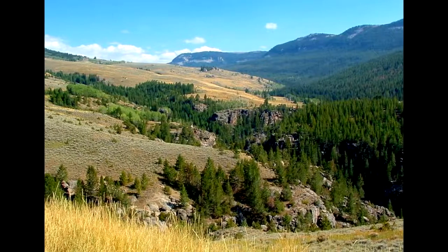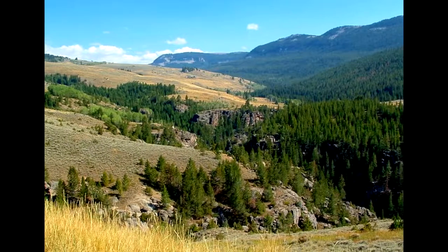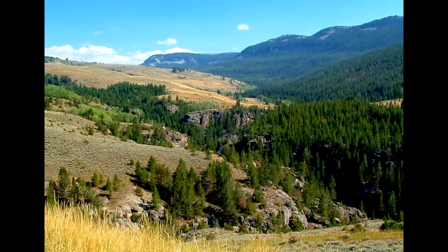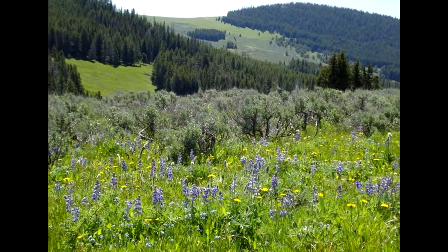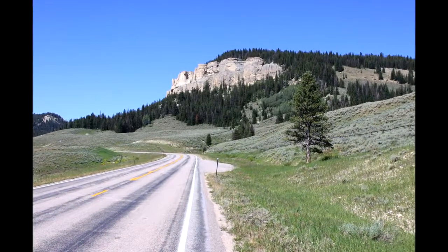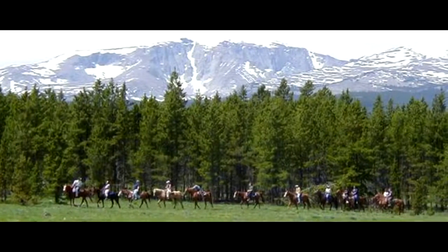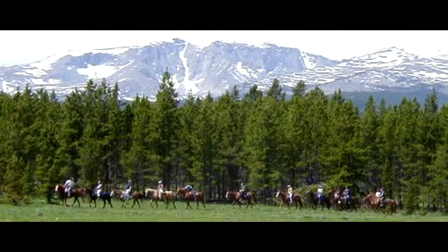Once you've had your fill of history, head north on I-90 to enjoy the scenery of the Sheridan area. As the gateway to Bighorn National Forest, Sheridan is the jumping-off point for many great day trips into the surrounding country. One of the best drives is the Bighorn Scenic Byway, or Route 14. As the natural panoramas unfold with every curve on the road, don't be surprised if you see wildlife such as elk, deer, and the occasional bear along the route.